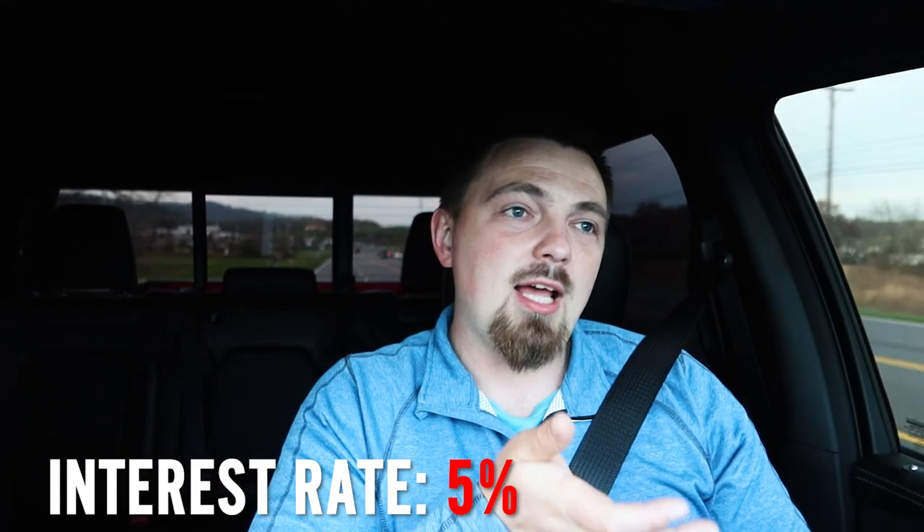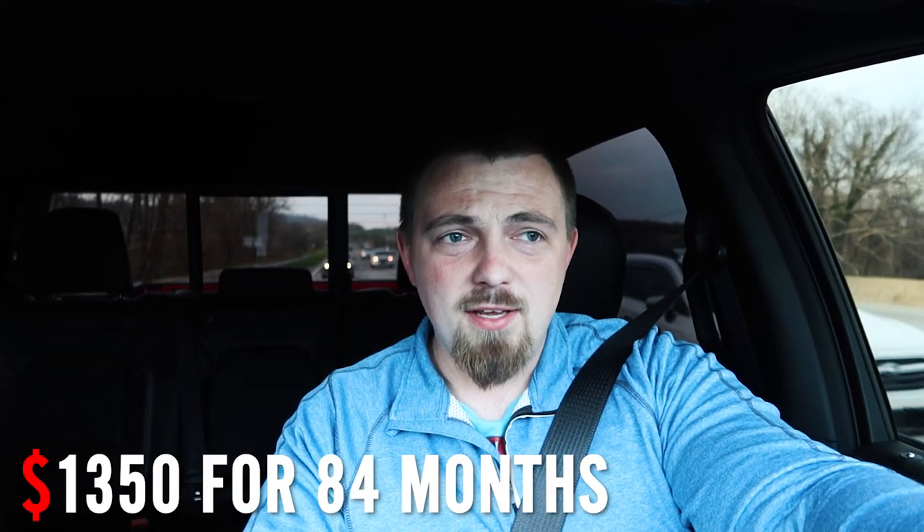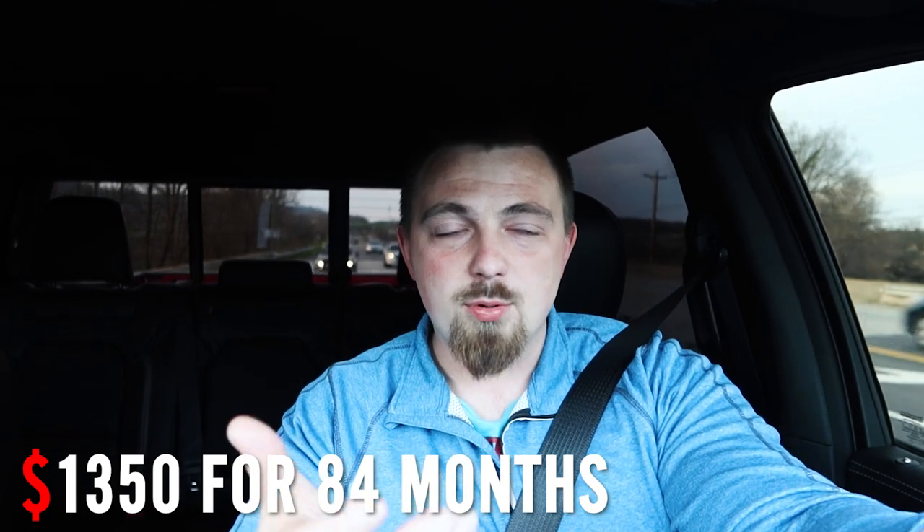I went through Chrysler Capital — did the track financing through them as well. Not a bad bank, super easy to do payments on. The interest rate came back at about 5%, which on 84 months is really strong. Most dealerships and banks are charging 8 to 10 percent for an 84-month term, or even higher at 96 months. My payments are right around $1,350 a month for 84 months at 5%.